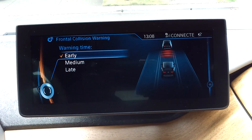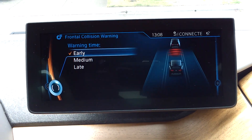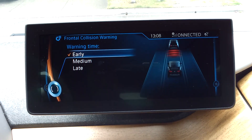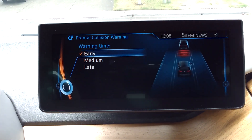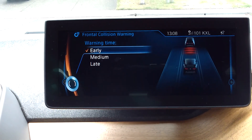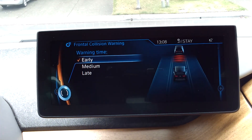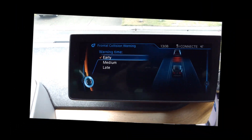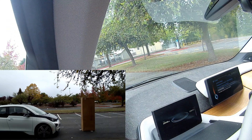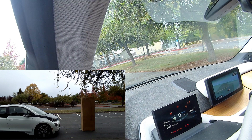Hi, first of all, before we get started, let me show you that my i3 is equipped with a forward collision warning system, as you can see in the iDrive screen. Right now it's set for early detection. I'm making this video because I've seen multiple videos on YouTube demonstrating similar systems such as the Subaru iSight, but I have not seen any on the i3.